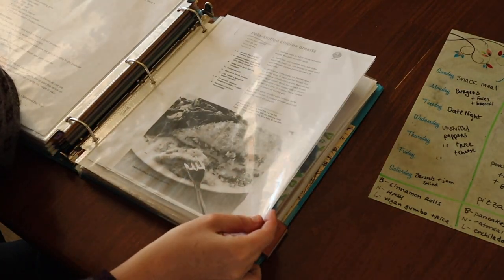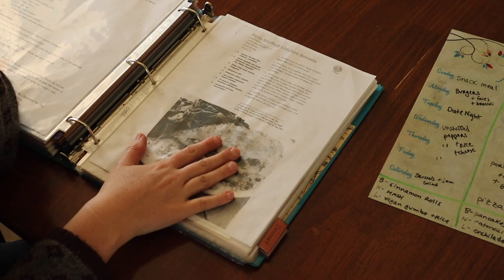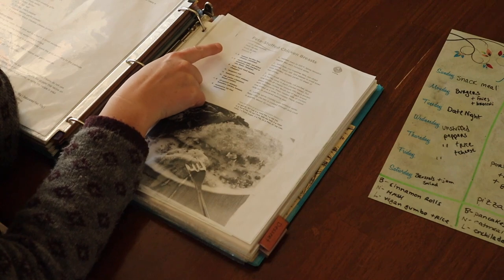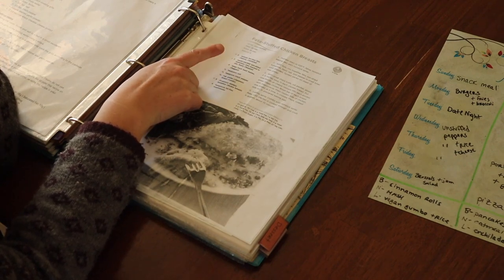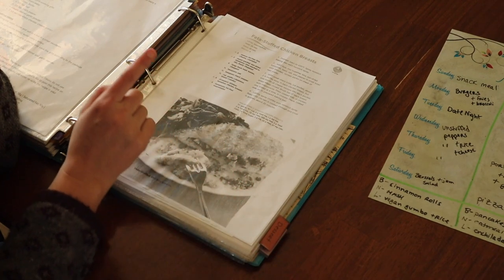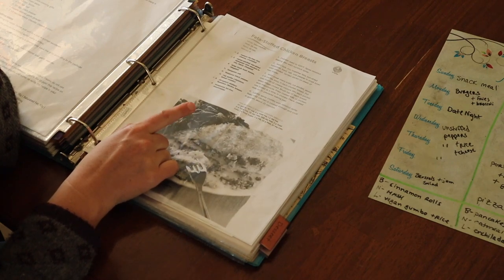I think we found it right here — feta stuffed chicken breasts. My sister-in-law is picking up some chicken breasts for me at Costco this week, I have feta cheese already in the freezer, and I saved plenty of basil from our garden this year. So all I'm going to need are some bread crumbs and sun-dried tomatoes to make this delicious meal. I also have kale in the freezer to make a yummy side dish to go along with it.